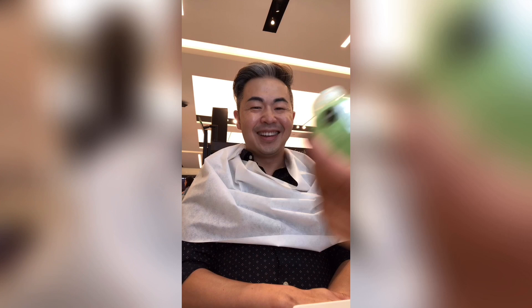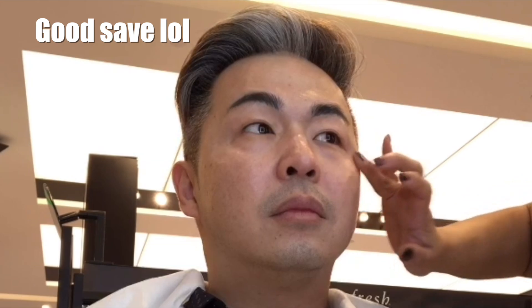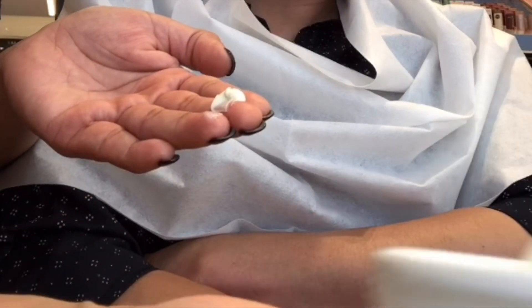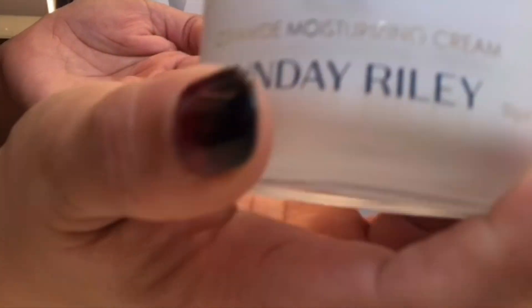She shows the Glow Recipe product being applied to help with puffiness using a patting motion. For eye cream, she recommends using the ring finger and patting gently upward. For crow's feet, she suggests lightly pressing in. Then she applies the new Sunday Riley 'Ice' moisturizer. When asked why it's called 'Ice,' she's not entirely sure, but notes the ceramides inside are really good and the name references an ice cream texture.